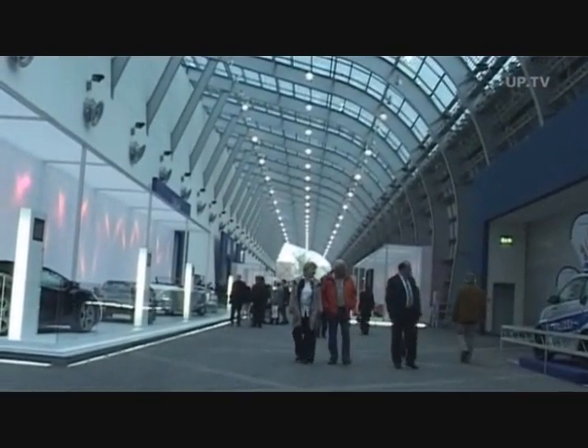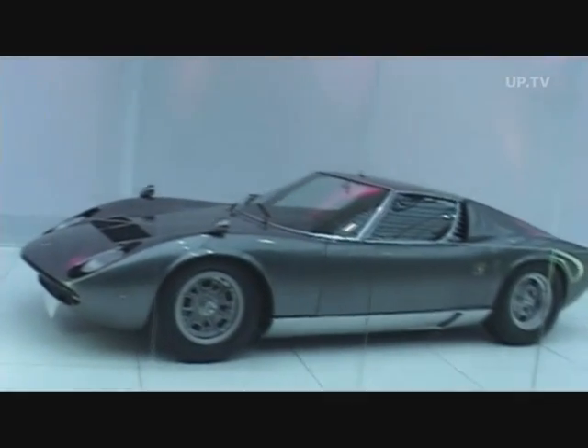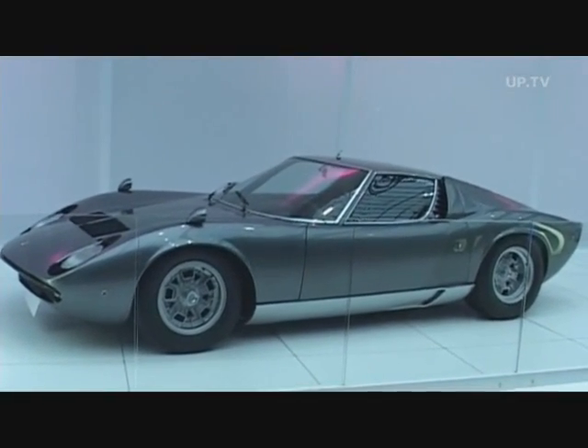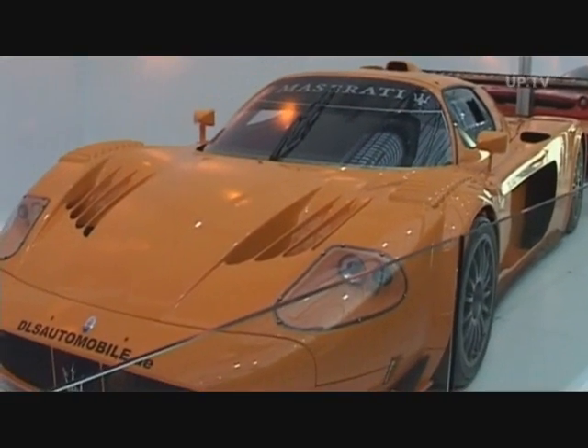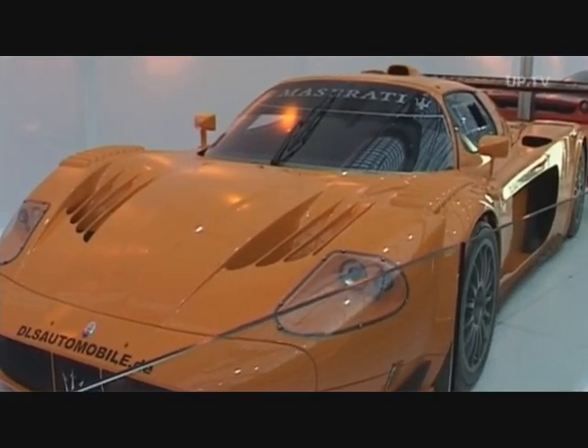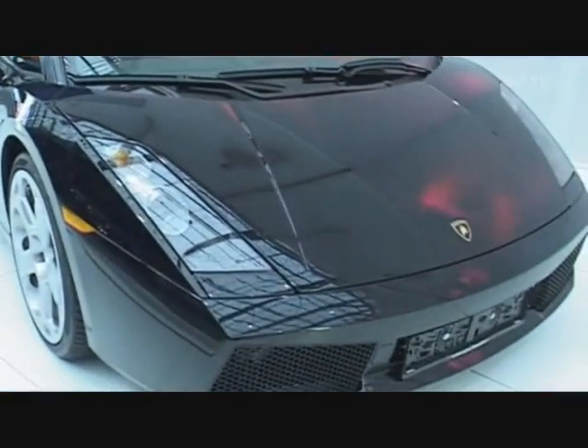The dream car boulevard is in between the halls in Essen. Here, historic and current high-performance vehicles made by famous car companies are on show — from Lamborghini to Maserati, right on up to the Bugatti.